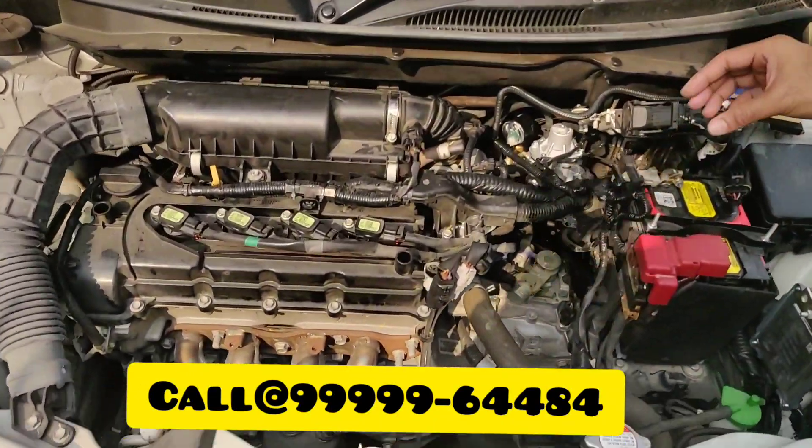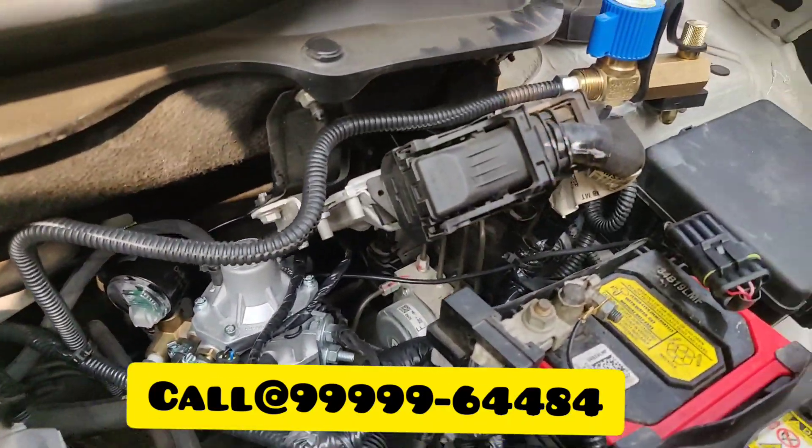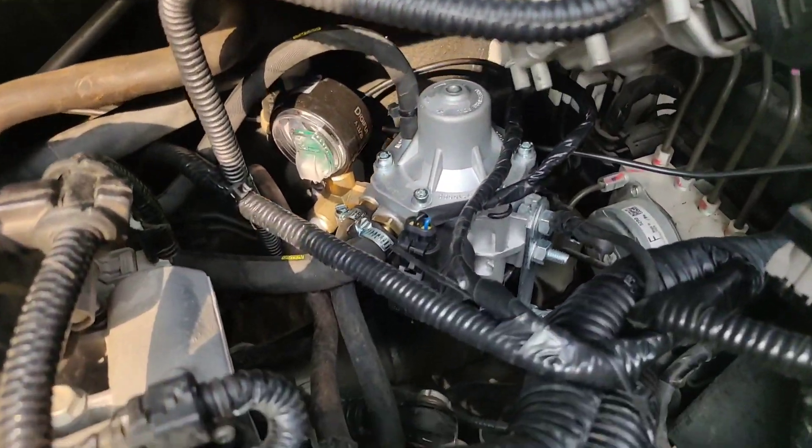Now I'll show you the finishing — all the wiring done inside has sleeve rolls applied on every wire. You won't find any loose wiring visible anywhere. Wherever you get the fitting done, you don't get to see this kind of finishing.